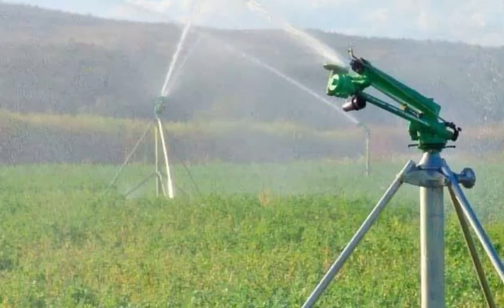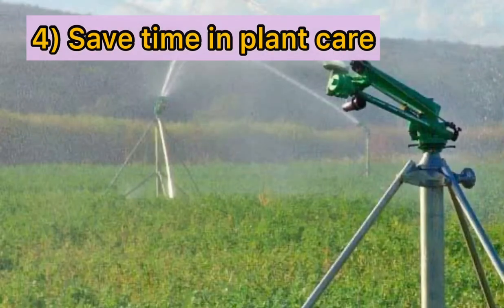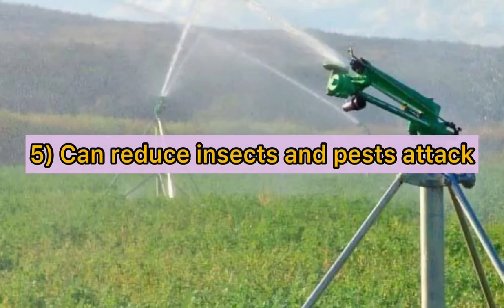Since a rain gun can irrigate a large area at one time, here we can see the importance of this irrigation system — it can save time in plant care. Besides, this technology reduces pest and insect attack as pests and insects get washed away during rain gun irrigation.